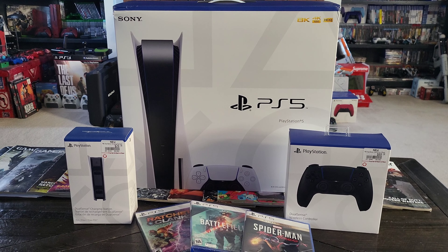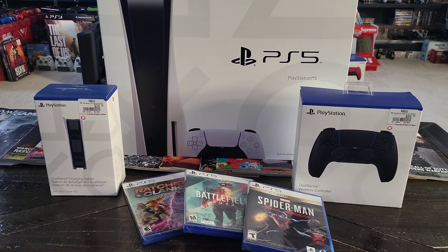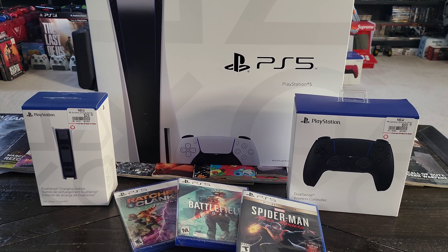Do I personally think it's worth it? Paying almost a thousand bucks for all this — I'm not really sure.